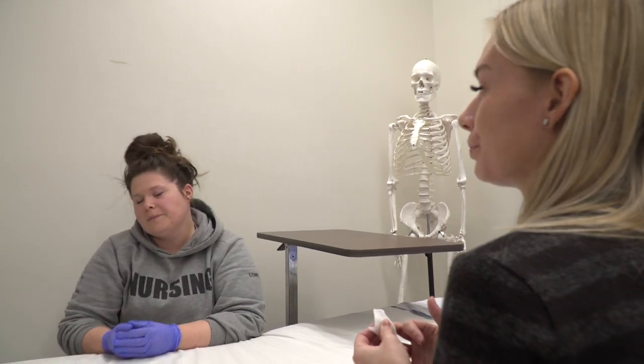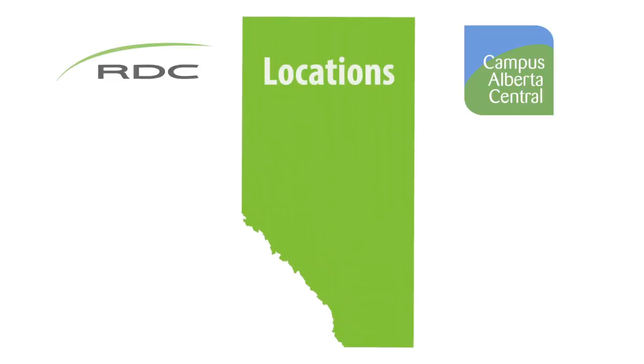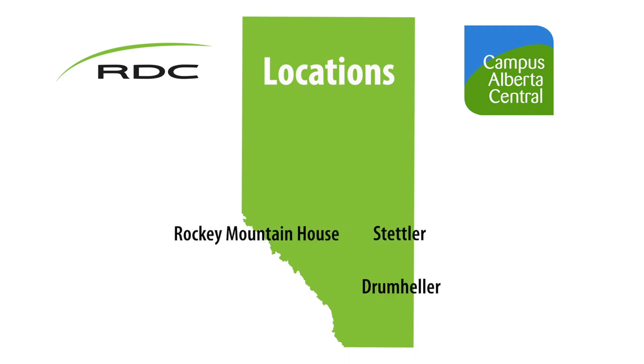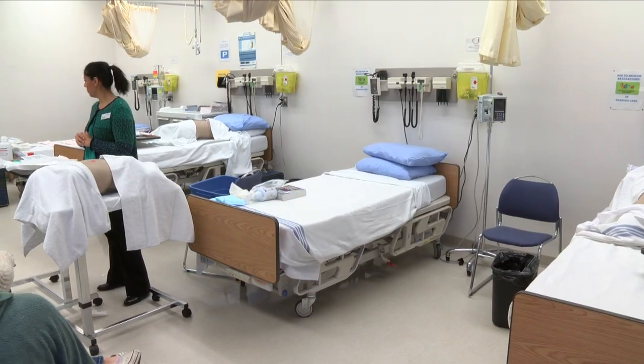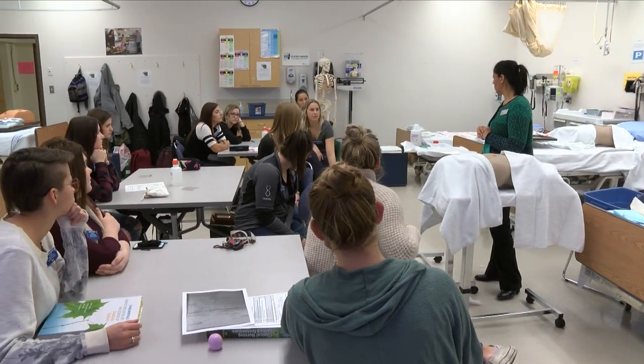Red Deer Polytechnic's partnership with Campus Alberta Central has been long-running. We have offered the program in communities such as Stettler, Rocky Mountain House, Drumheller, and Ponoka. One of the advantages to taking the Red Deer Polytechnic program at one of the Campus Alberta Central sites is that you get high-quality programming offered right in your community. That collaboration really grows the profession of nursing in your community.